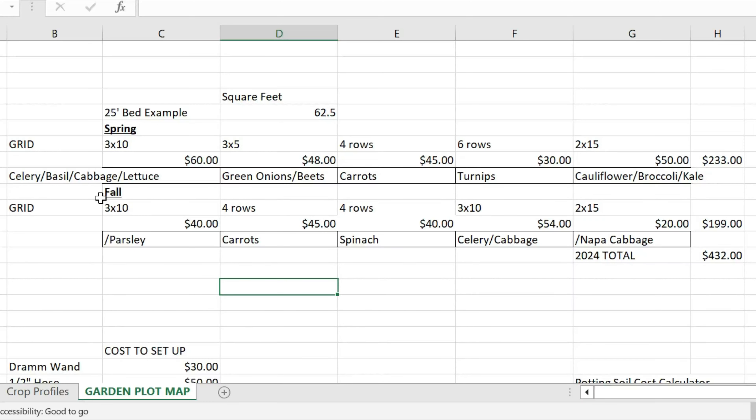We planted nine heads of celery, and that's going to be at least $3 per head — probably more like $6 because we're going to harvest the outer stalks. I actually went really conservative on all these numbers because I wanted to demonstrate how much value there is in this tiny little space.